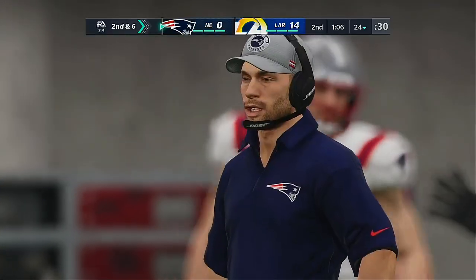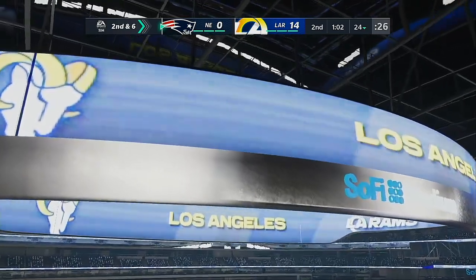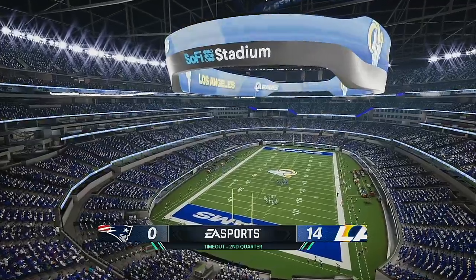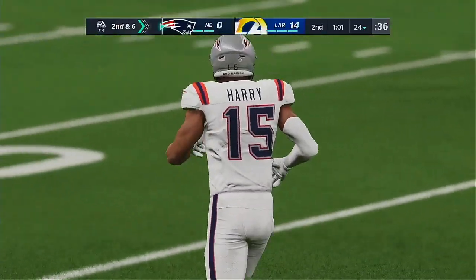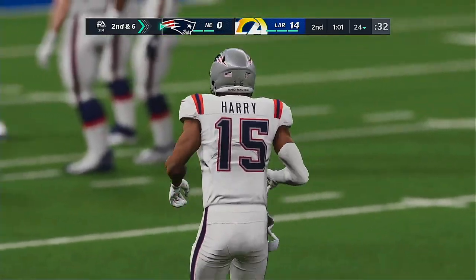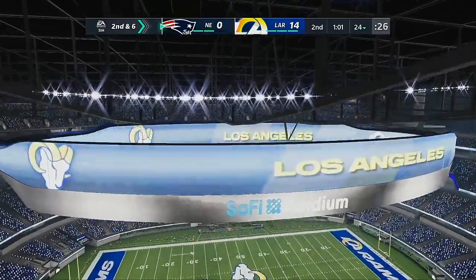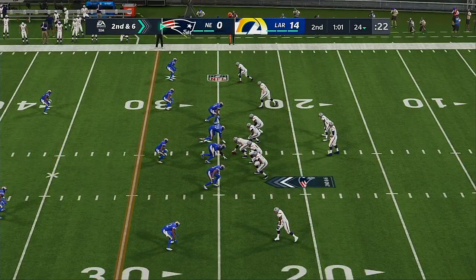Second down. I always laugh when people say what's the toughest route to defend — any of them, especially if it's a good receiver. But when you're running a drag route, something short and shallow, going through defenders and using guys almost as screens in order to get open — that makes things tougher. They'll come up second and six now from the 24.